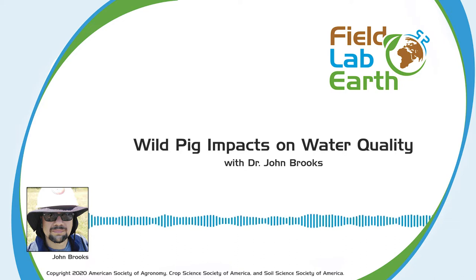Hello, and welcome to Field Lab Earth, the podcast that's all about past and present advances in the fields of agronomic, crop, soil, and environmental sciences. Today we'll be talking to Dr. John Brooks about the environmental impacts of wild pigs. What do wild pigs have to do with antibiotic resistance and water quality? How does one go about studying these wild animals? What can this knowledge tell us about how to handle the wild pig problem today? Answers to all these and more coming right up. I'm your host, Abby Morrison. Let's talk about science.